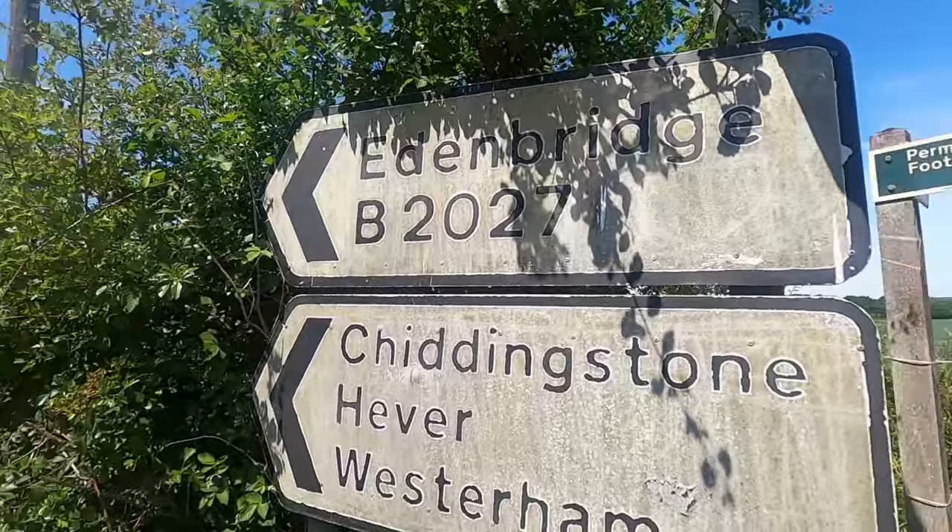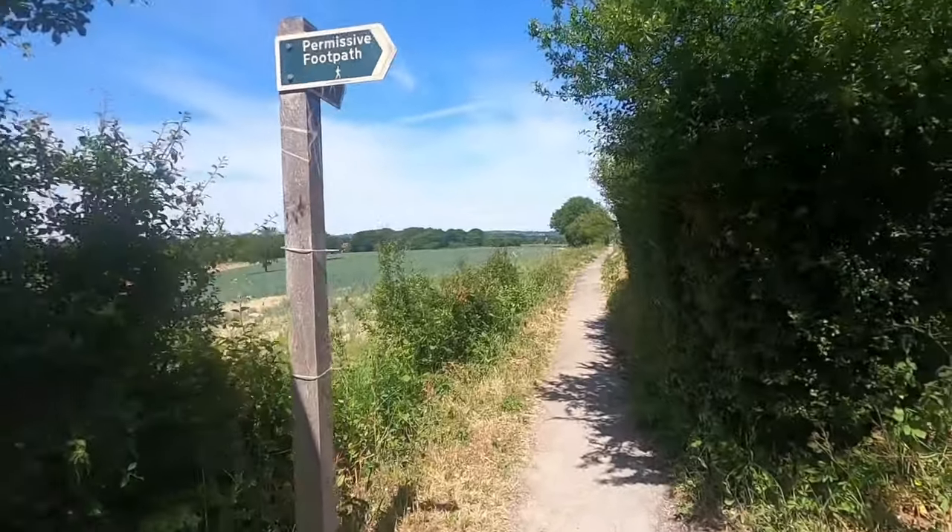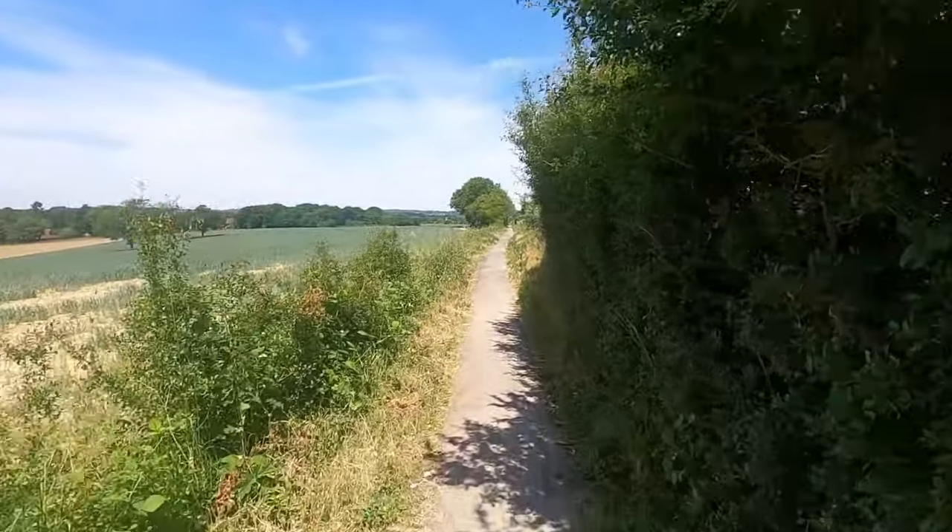Al's just taking us up to something quite interesting to do with the Second World War. We're near Chiddingstone — this is Chiddingstone Causeway. And we're going up here through lovely open countryside.